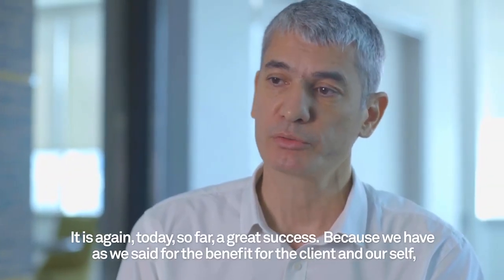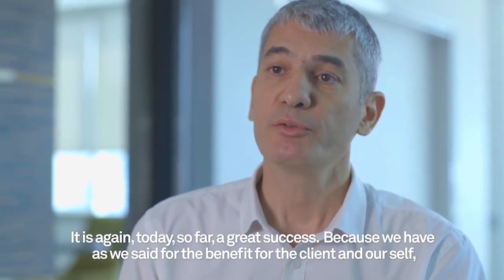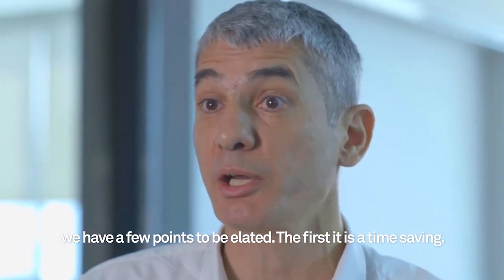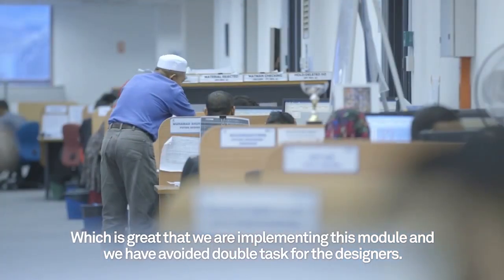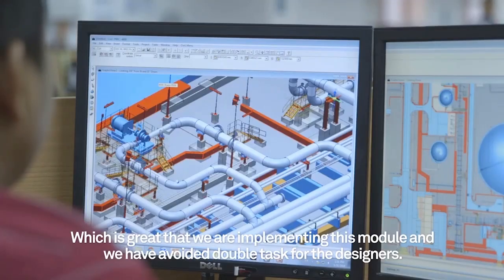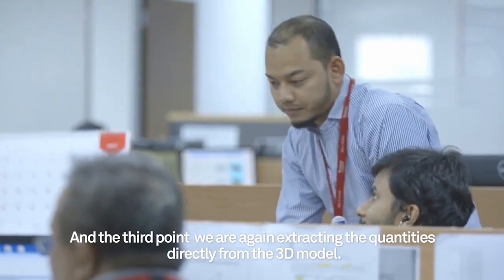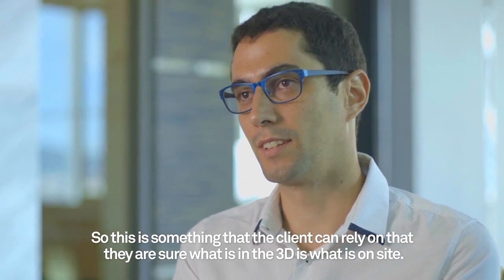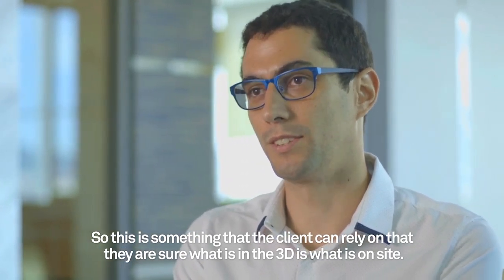It is again today a great success, because we have, for the benefit of the client and ourselves, a few points to highlight. The first is time saving — by implementing this module we have avoided double tasks for the designers. Second is the integrity and consistency between other contractors. And the third point is that we are extracting quantities directly from the 3D model, so the client can rely on what is in the 3D model matching what will be on site.